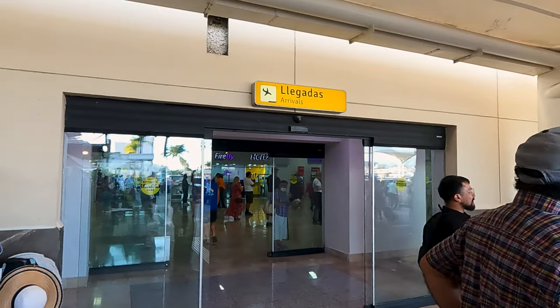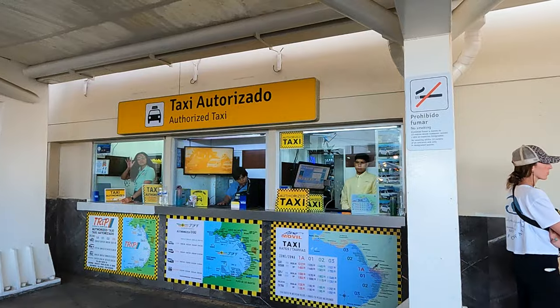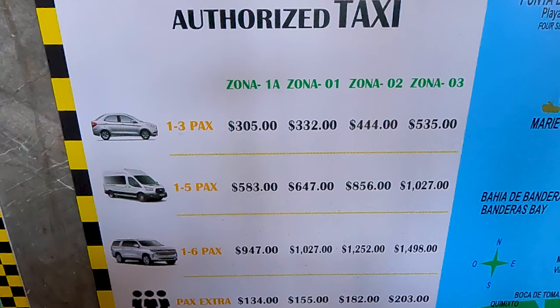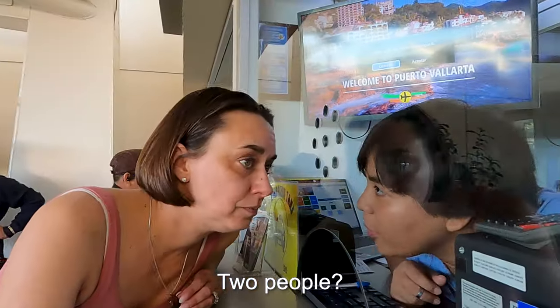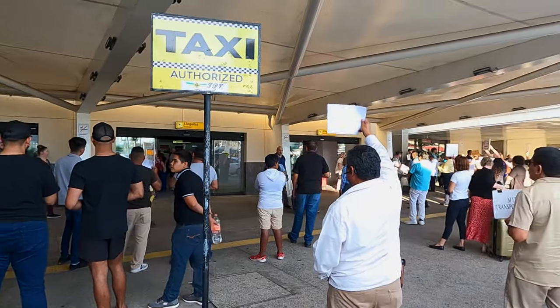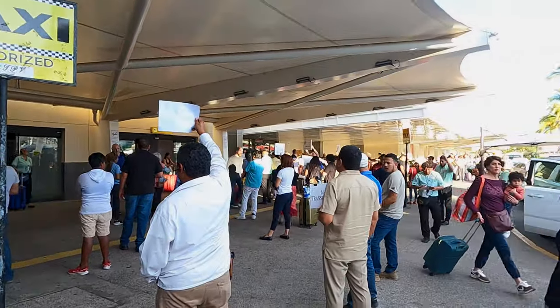When you exit the doors, if you go to the right, that's where the taxi stand is. You tell them where you want to go and they'll charge you. For example, to the Crown Paradise it was 325 pesos. Then you take the ticket they give you over to the sign that says Authorized Taxis — that's where you actually get given a car.